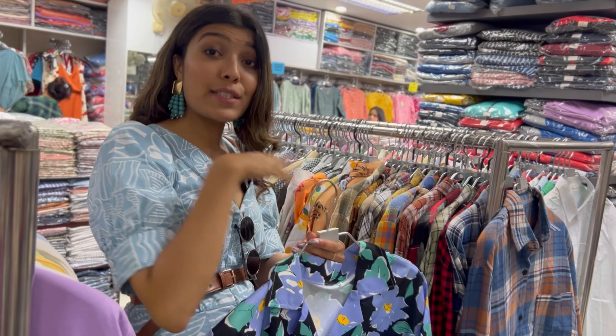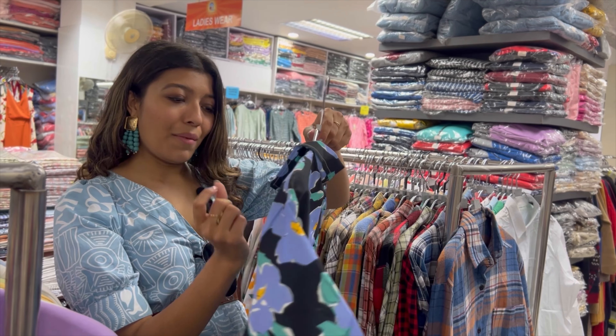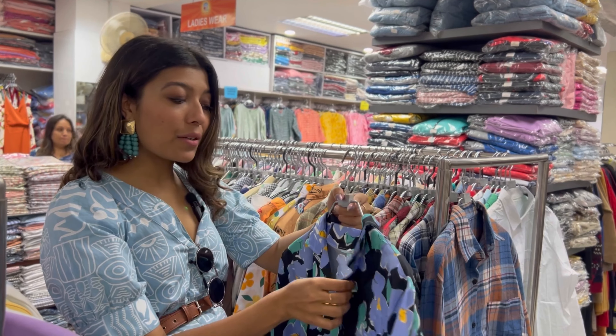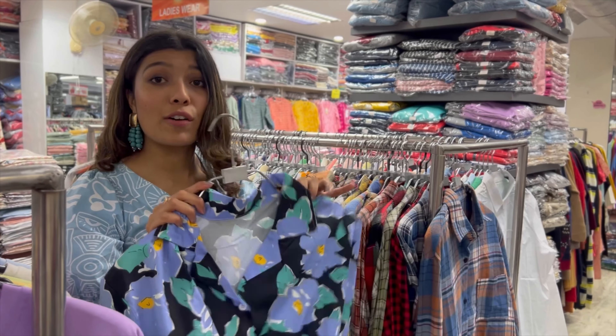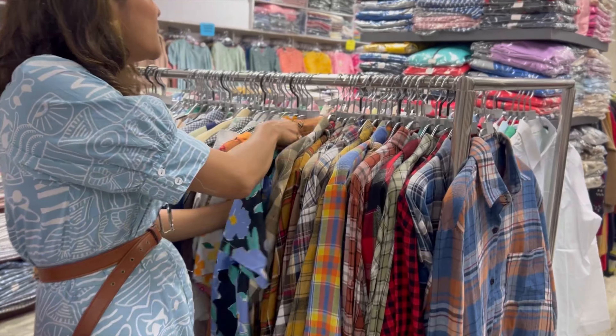It is a little bit of cotton material. These are mixed kinds of silks and they are not that breathable and not that comfortable. So let's move on towards the pants.